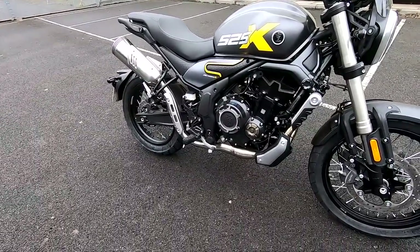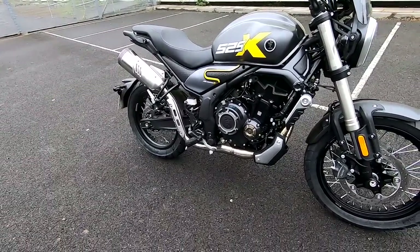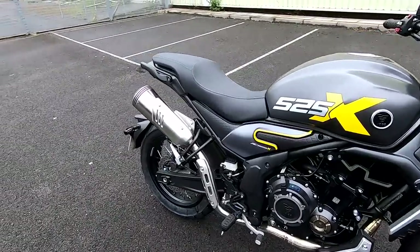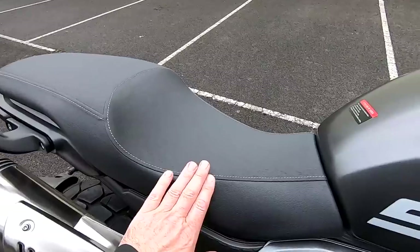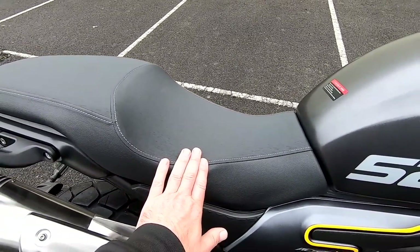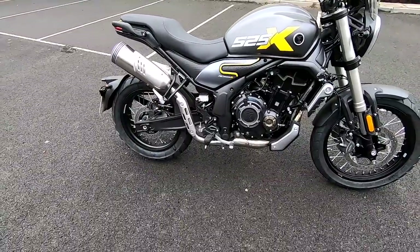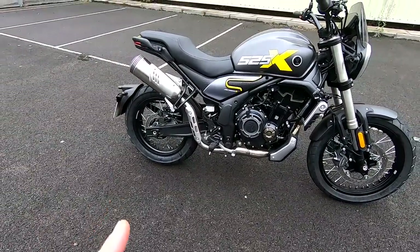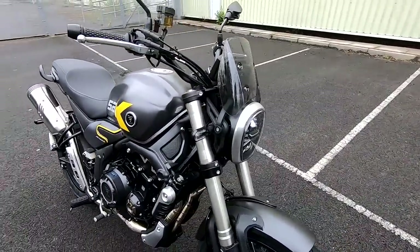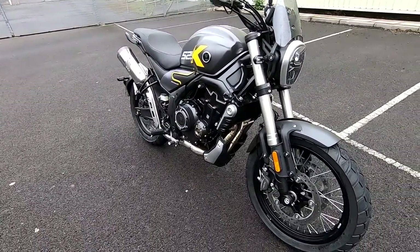Weight on these — 198 kilos wet weight, taken from the actual manual. Quite a tall seat, very very comfortable, very supportive. 845mm seat height, as it is a scrambler style semi-off-road bike, so it does have to be quite tall. Just take a look at me on the bike — as a reference I'm 5 foot 7, 170 centimetres, with a 30-inch inside leg, so you can compare that for yourself.